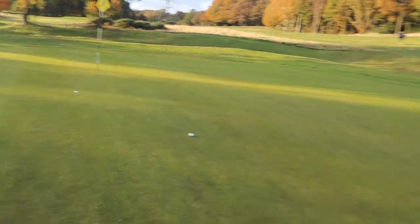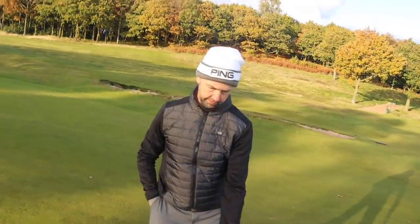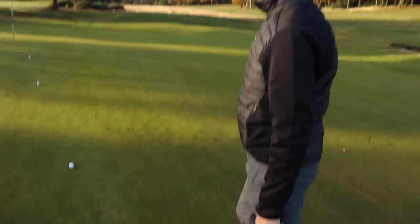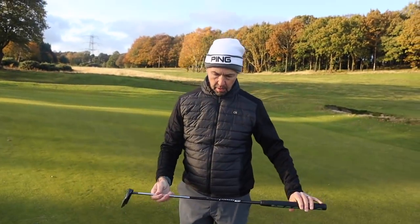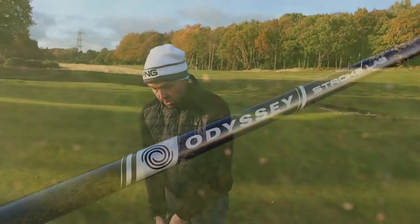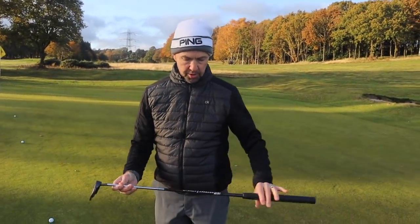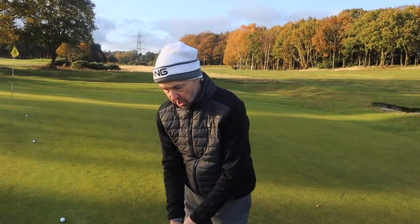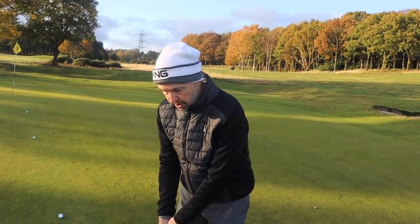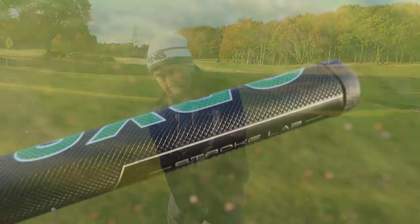We've set up a little putting challenge here covering distance control and a few different lines. The greens have had a little work done to them but they're still rolling pretty good for the time of year. So, stroke lab — does it work? I have to say I quite like it. With Odyssey putters that have the stroke lab shaft, I do seem to get a bit more feel and control from the head.